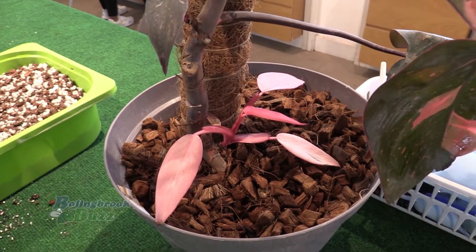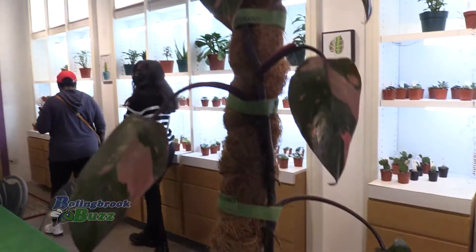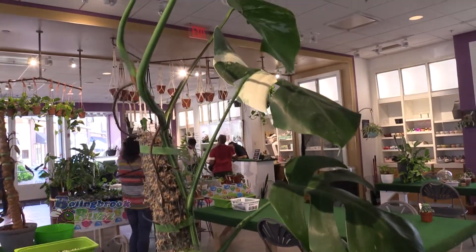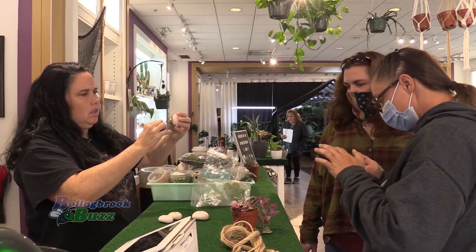Tropicals are actually probably our most requested stuff. One of them is called a pink princess, and it has neon pink foliage. Another one is called a monstera elbow, and it has big chunks of white foliage. That's a type of variegation — people love variegation because it's a random mutation, it's uncommon, and it makes the plant really unique.